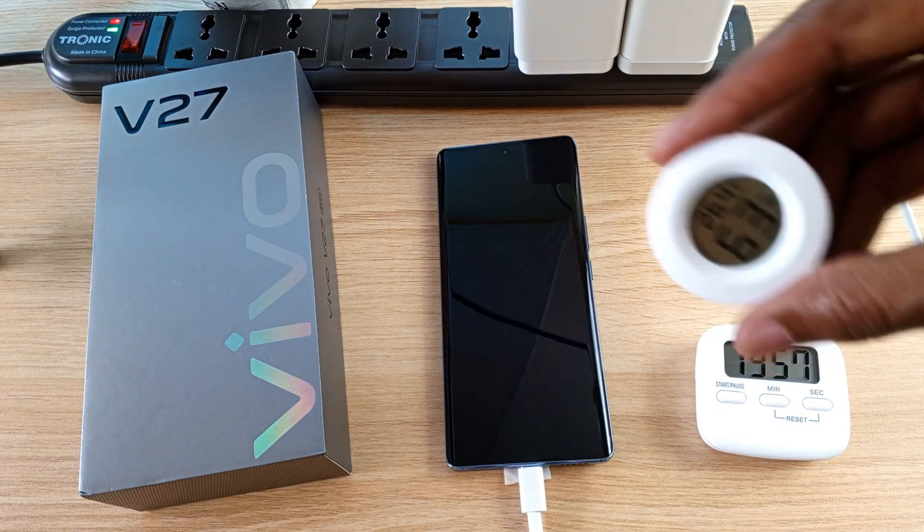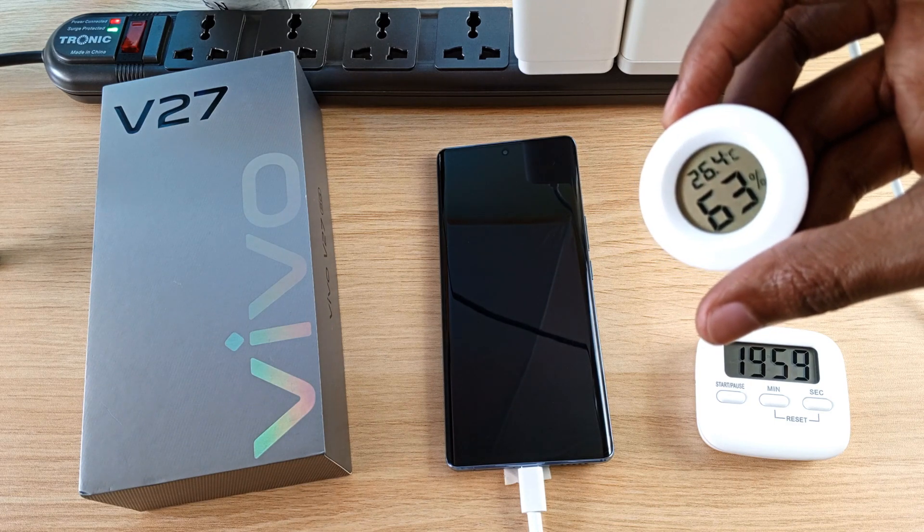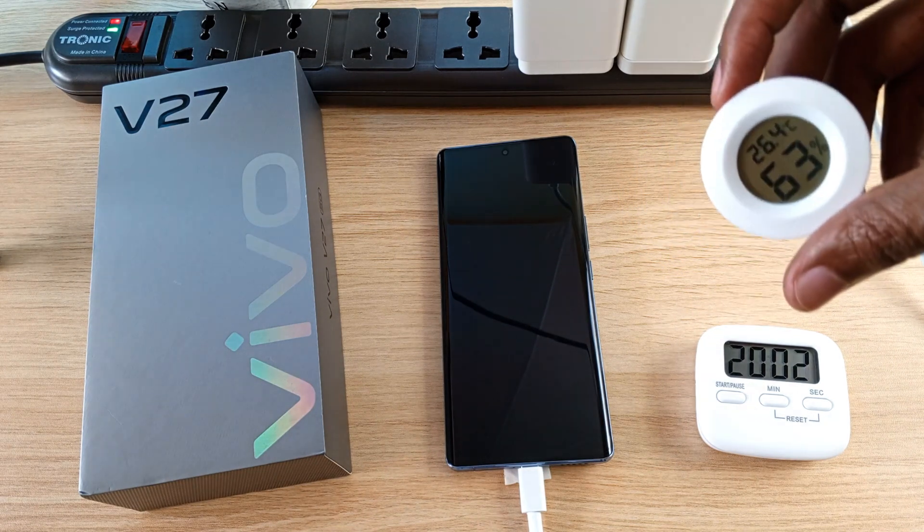And as you can see, the temperature right now is 26.4 degrees Celsius, so it has dropped by around 1 degree Celsius.